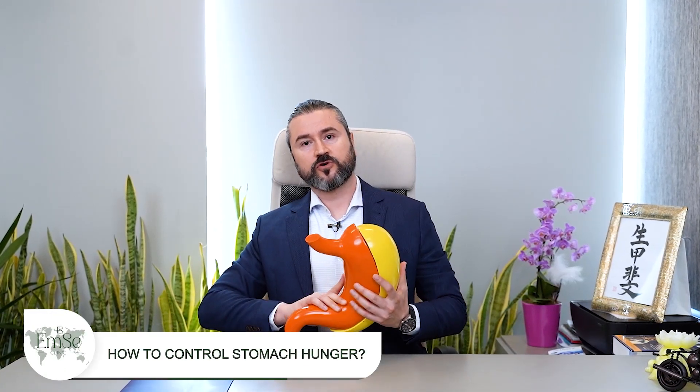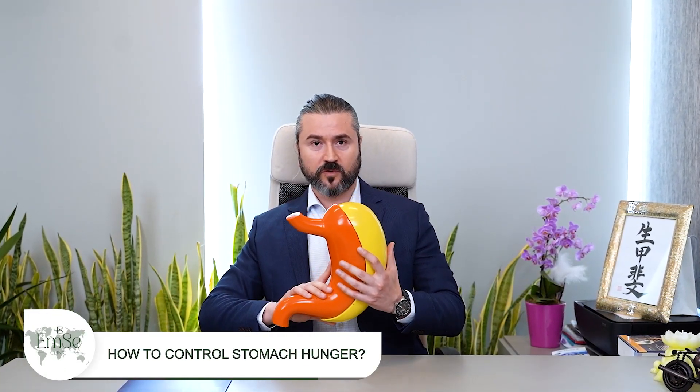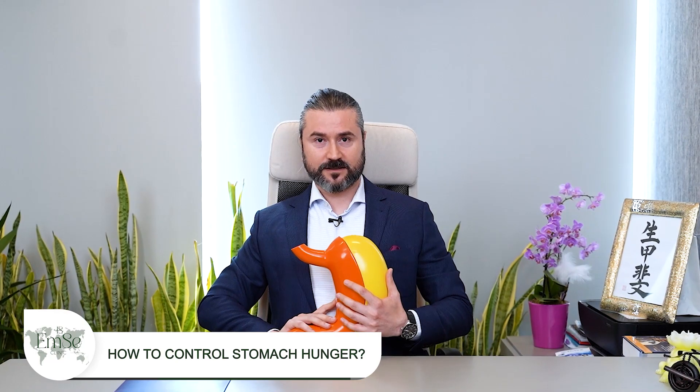Hello there. Today we will be talking about how we are performing gastric sleeve surgery. This is a demonstrative model of our stomach — it stays like this in our body. When we are performing this surgery, this portion of the stomach will be removed.